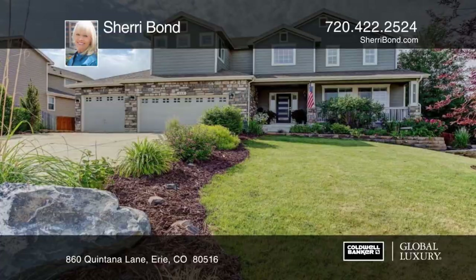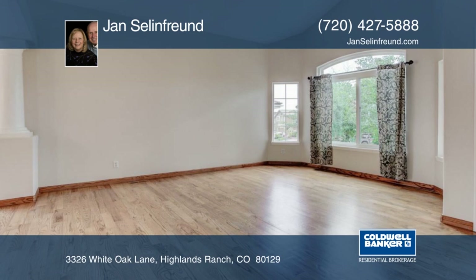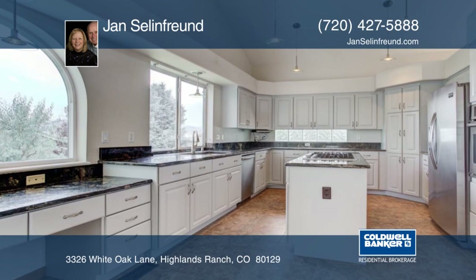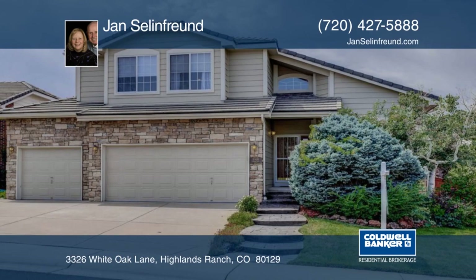Take a look at this beautiful home. Features include some replacement windows, Bose sound system, open living spaces, new carpet and tile in the basement, and rainwater softener. The wood floors have been refinished and they will not disappoint. Outside you'll find a stamped concrete patio and fire pit as well as fabulous mountain views. This home is ready and waiting for you to make it your own. Contact Jan Selenfrand to schedule your private showing before this home is gone.